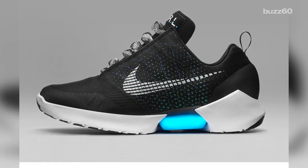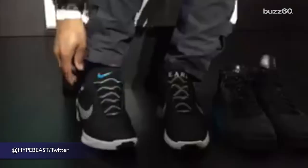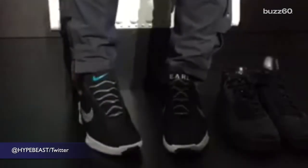They were shown off at the Nike Innovation Summit in New York City. As you can see, they came out with a wide range of shoes, but dominating social media were the sneakers that lace themselves.